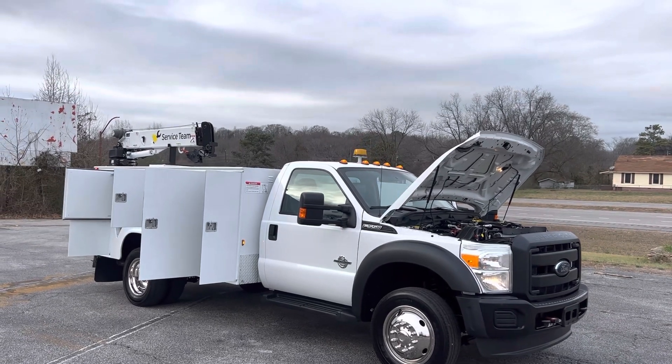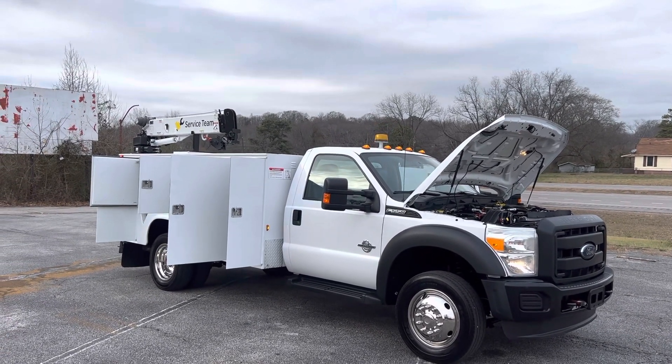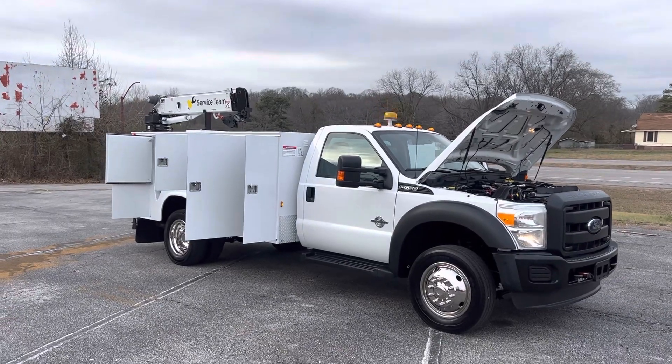It's got an air compressor, welder, generator combo sitting in the middle of the bed of the truck, and it's got a loop skid on it.